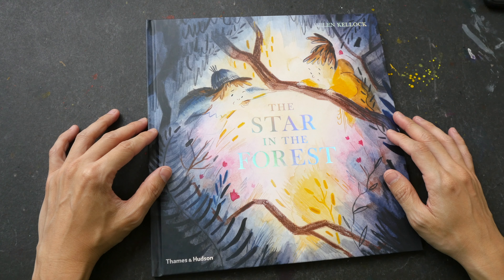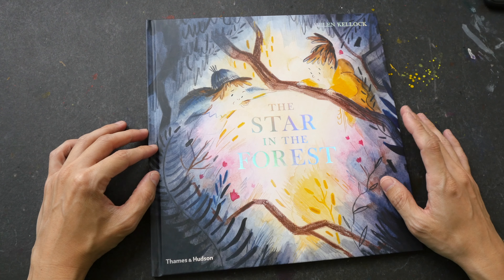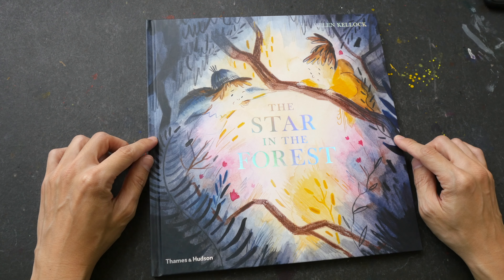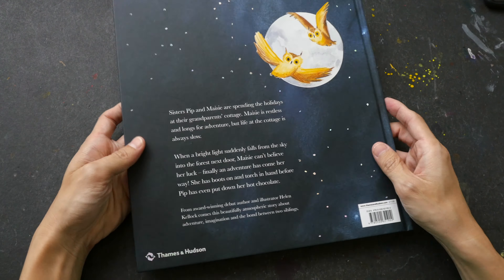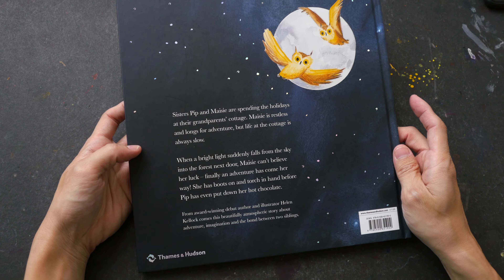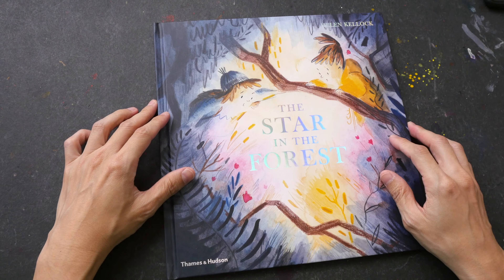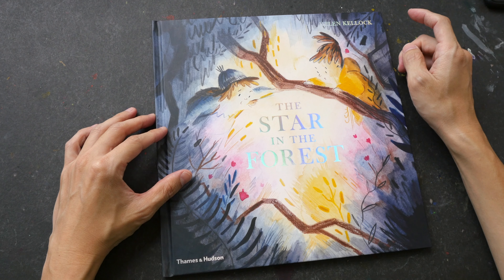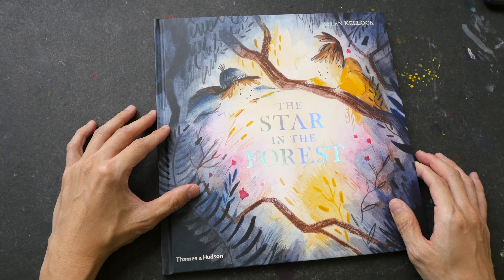Hello everyone, Teo here back again with another book review. Today's book is a bit different compared to the art books or the instructional art books that are usually featured — this is a children's book, published by Thames and Hudson. I bought this book from APD Singapore, a book distributor located here. The official retail price is US $19.90, and the artist and author is Helen Kellogg.